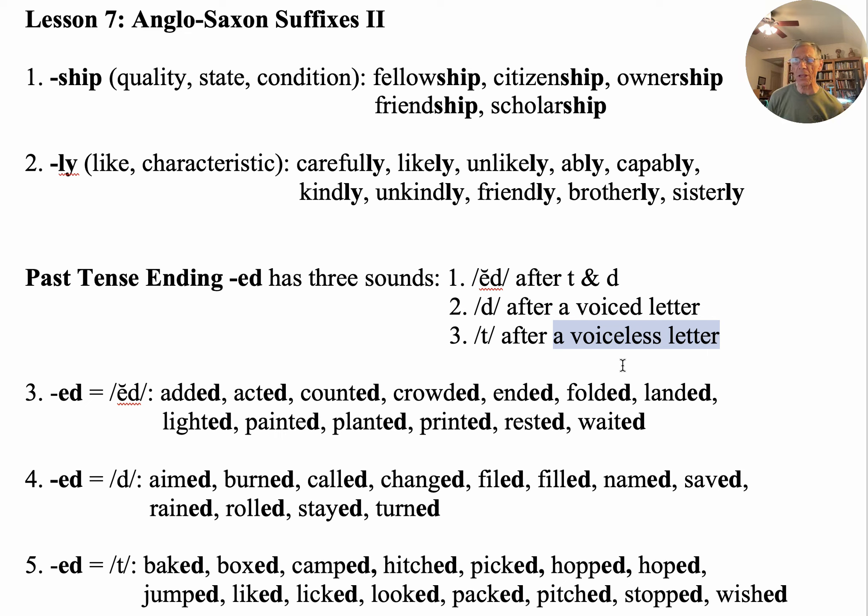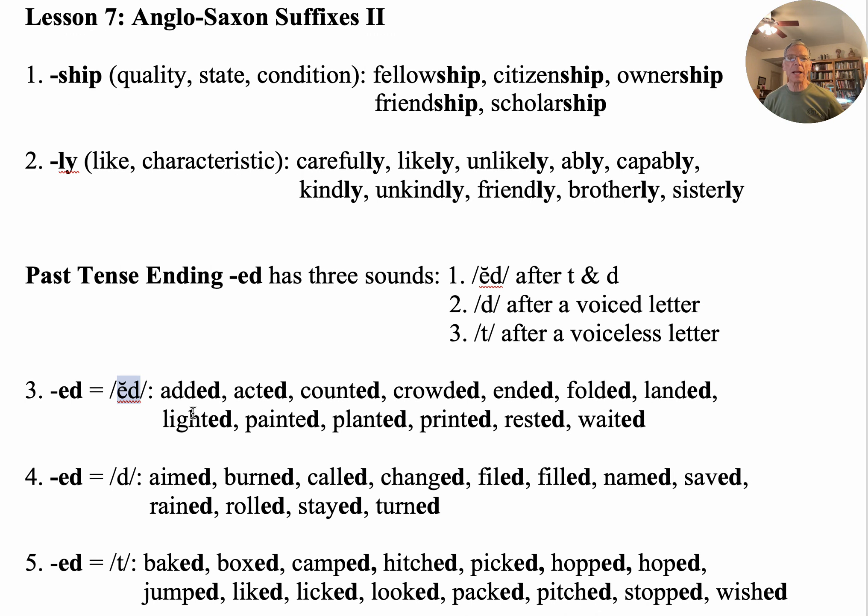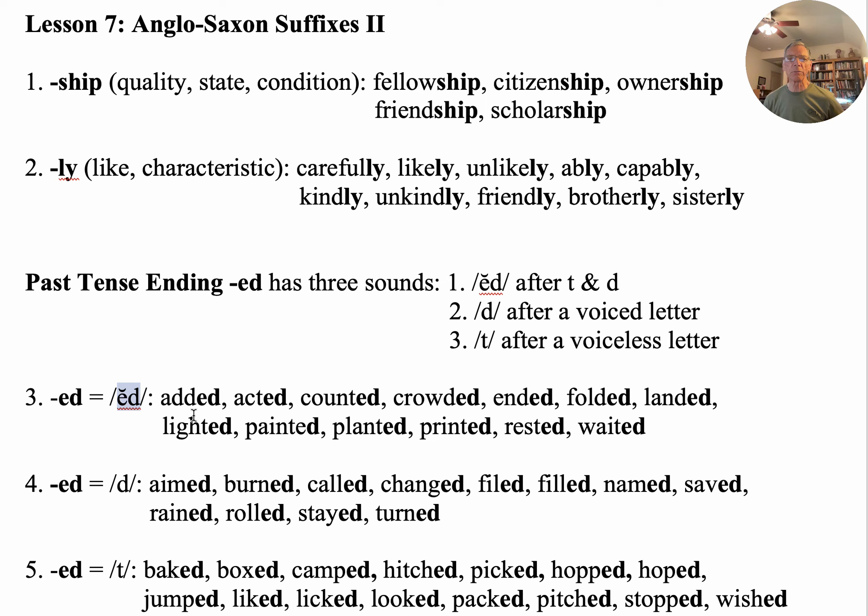If you studied my Phono Visual charts, you will know that voiced letters we call 'noisy cousins,' and the voiceless letters we call 'quiet cousins.' So for category one, 'ed' is pronounced as a separate syllable 'ed.' For example: 'added' — one plus one equals two.